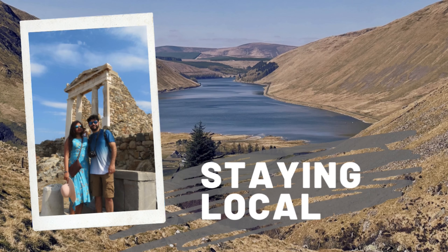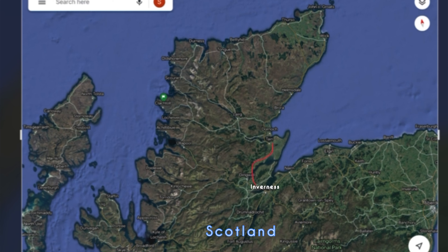Hello everyone, welcome back to our channel. We have come up with the second day of our NC500 journey. The North Coast 500 is a 516 mile scenic route along Scotland's northern coast that begins and ends in the city of Inverness. In this trip we have covered from Inverness to Ullapool.